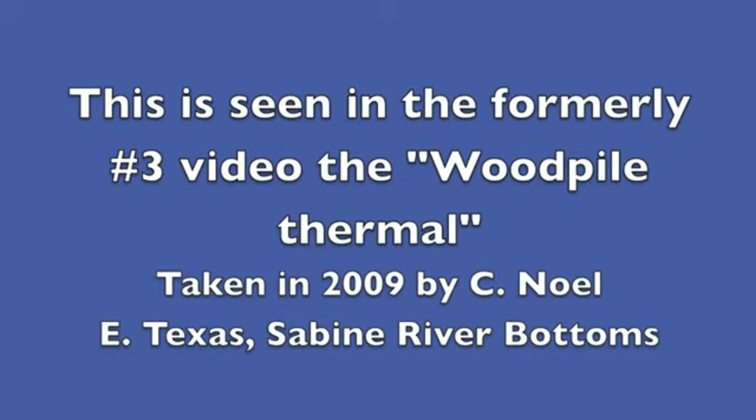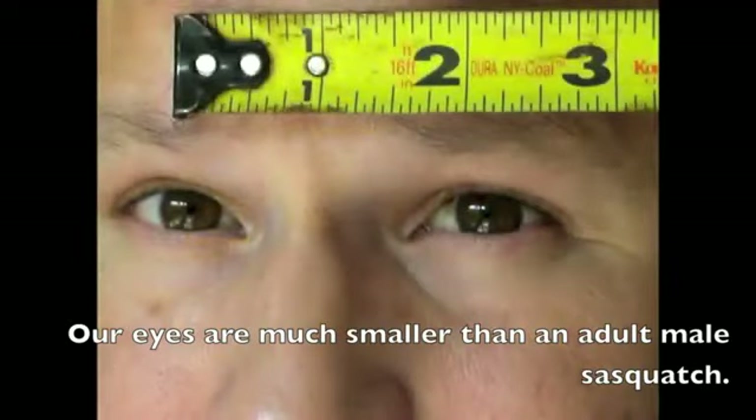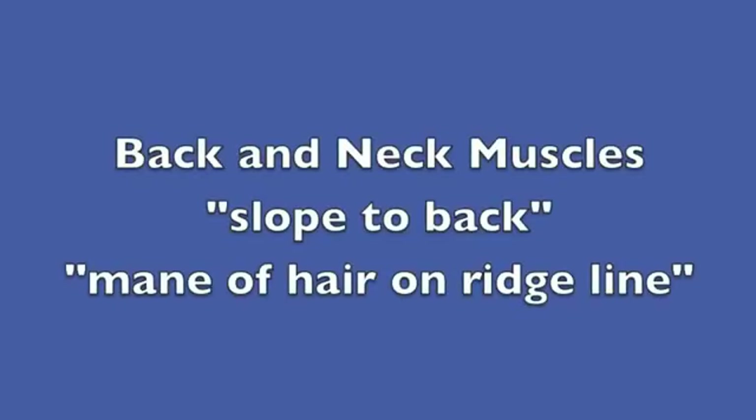Do Sasquatch have large nocturnal eyes? Yeah — you don't see any whites here. This is seen in the formerly number two video, now the number three video, the woodpile thermal by Christopher Noel. Here you see this thermal image with these big, huge nocturnal eyes. You can measure the tree, you can measure the milled boards, and you can see that this is a huge fella — about four inches across, whereas in modern humans only two and a half inches. These are just not normal eyes — they're set right below a brow ridge.